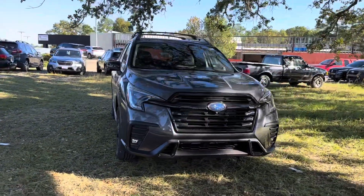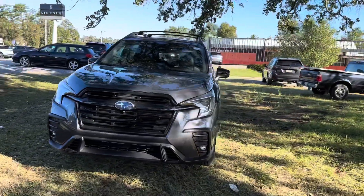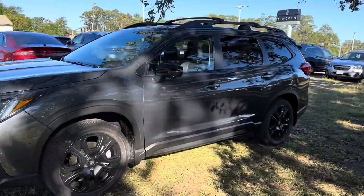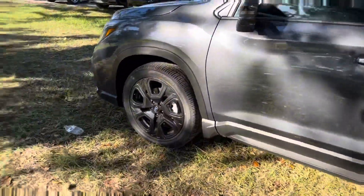Thanks for your interest in Baldwin Subaru. Today we're going to be checking out our brand new 2023 Subaru Ascent Onyx Edition. This vehicle is listed at $48,000, and let's go check it out.